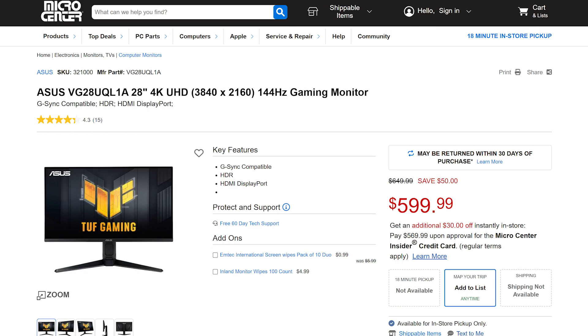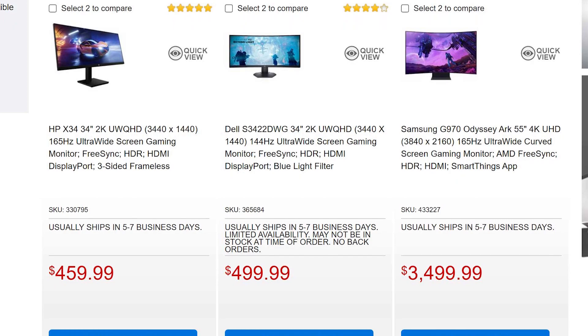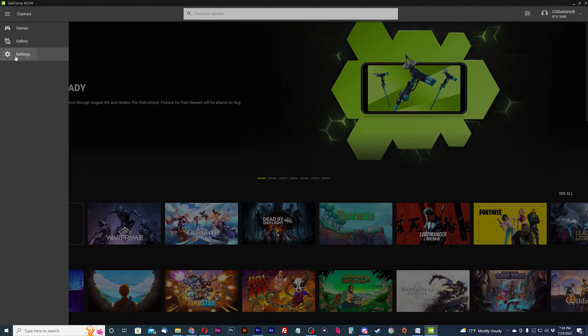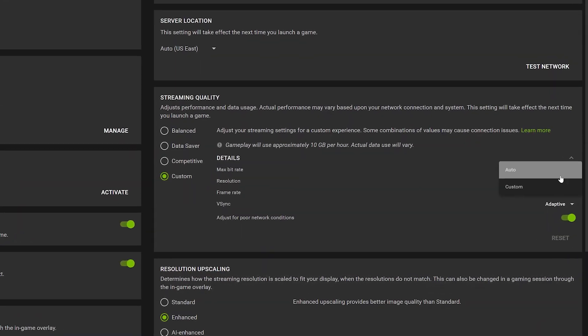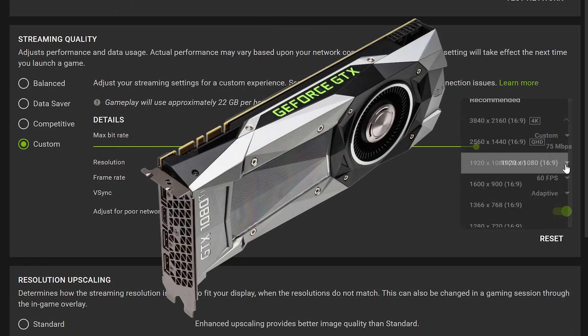Maybe I should have waited. Now ultrawide monitors aren't cheap either, especially at 120Hz. On top of the price for a 120Hz 4K monitor, streaming in 4K still requires a GPU at least of the Pascal generation.